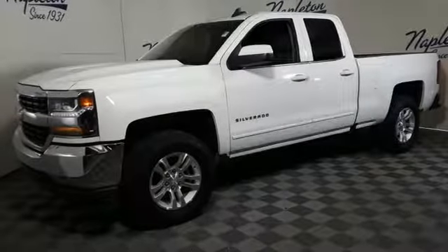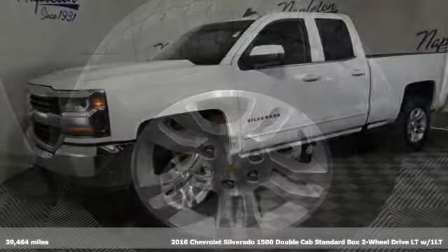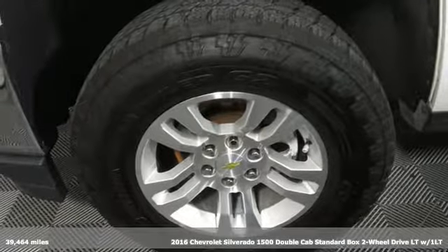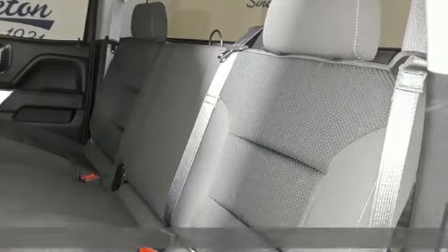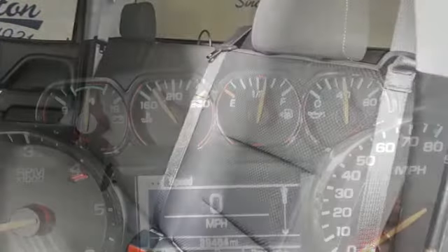Here's a 2016 Chevrolet Silverado 1500. Projecting strength and durability and built to back it up, this Silverado 1500 is definitely one book you can judge by its cover.